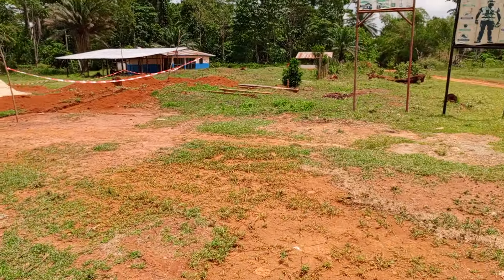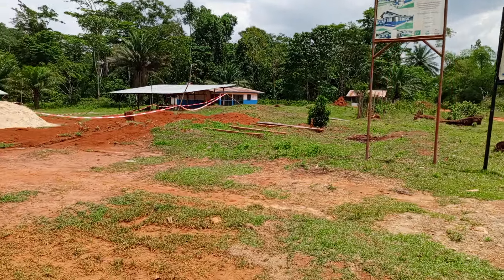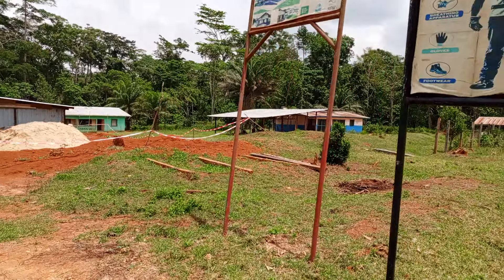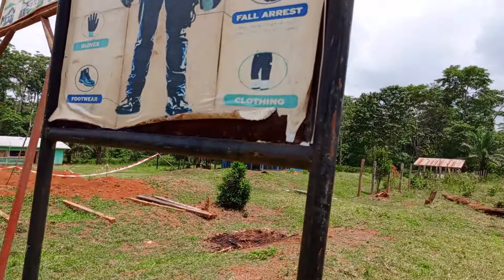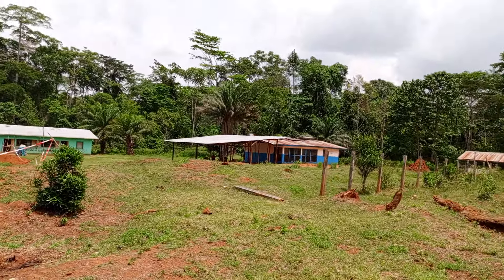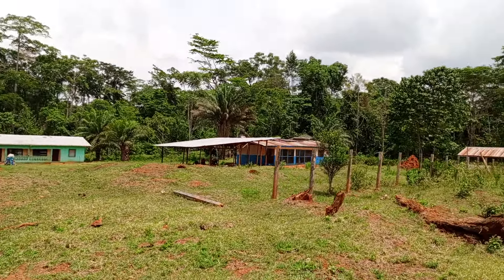Let me take you to the old facility that has been used. At the end of the completion of this facility that is under construction by WHH, they will be able to move to that area.